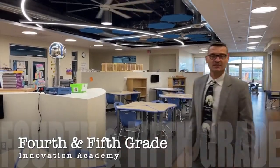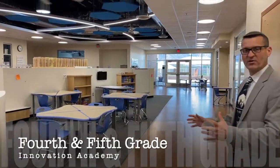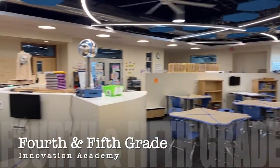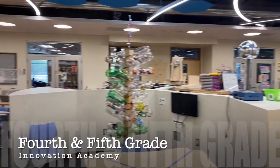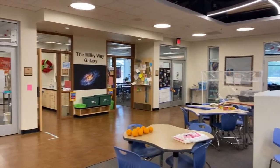This is C building, our building for fourth and fifth grade students. It's an amazing building because we have all this collaborative workspace — all the classrooms open up to this space. So any time of day you come in here, there are kids working collaboratively, working on projects, finishing their work.